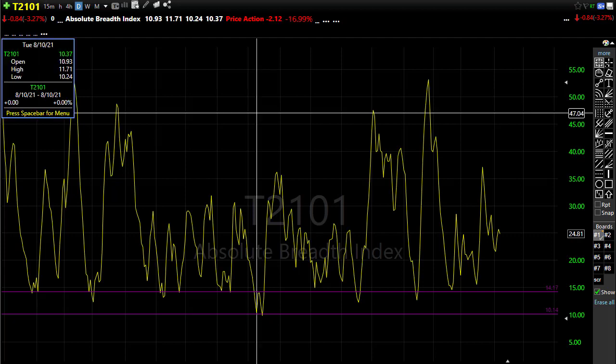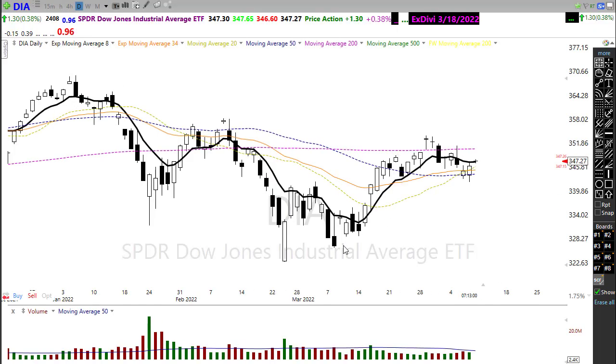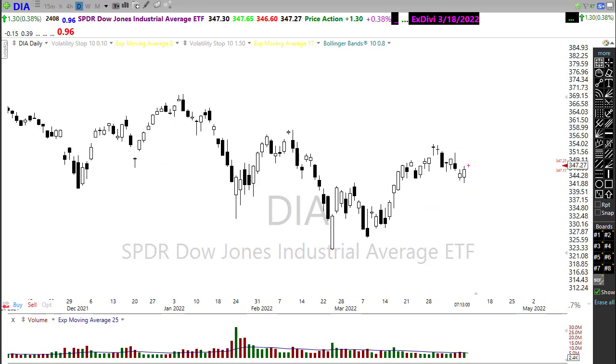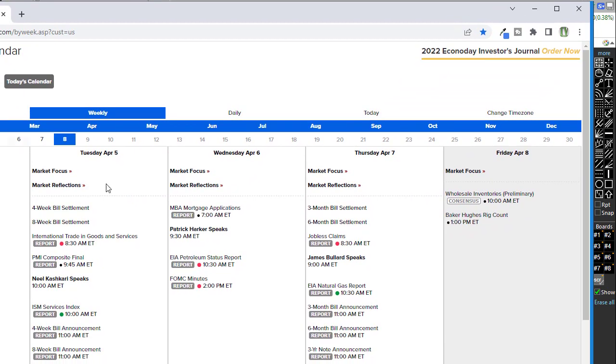Let's take a look at our economic calendar for today. As I said before, there just isn't much on that economic calendar to make any waves this morning. We've got wholesale inventories and we've got the Baker Hughes rig count. Neither one of those would be considered market-moving at all and will probably be largely ignored for the day.